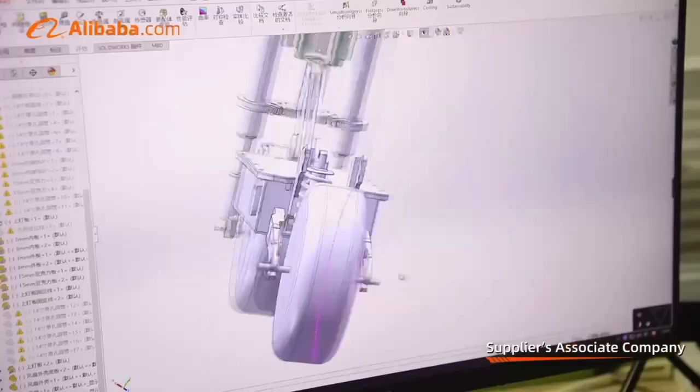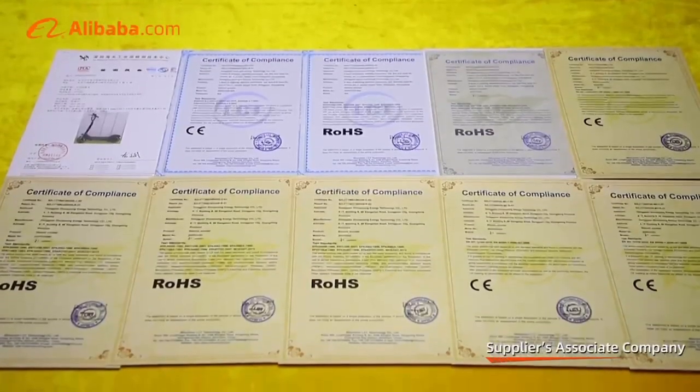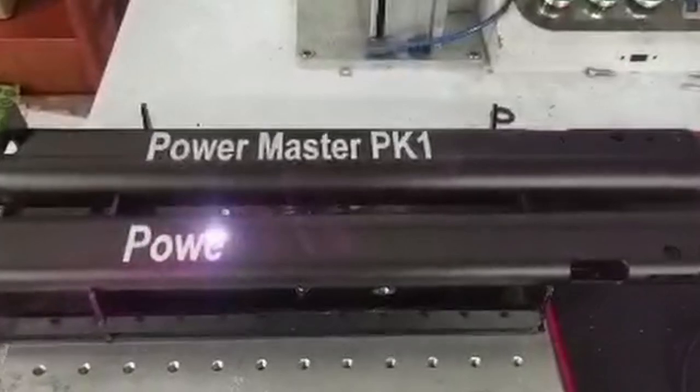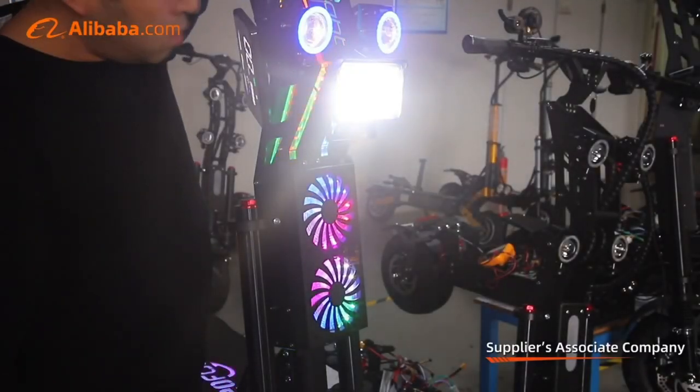Today, I will show you our production and development process. We continue to design and develop a wide variety of electric scooters every year based on market feedback, and we are now showing our design, modeling stage and laser engraving technology.